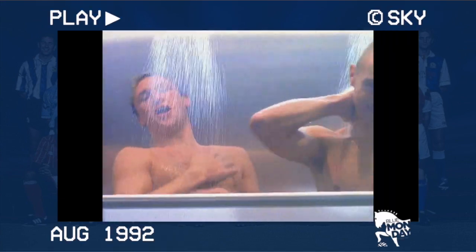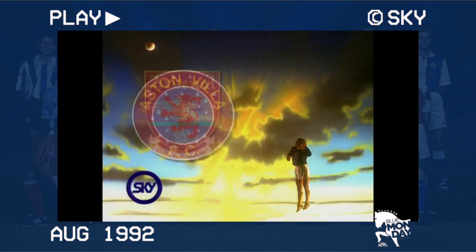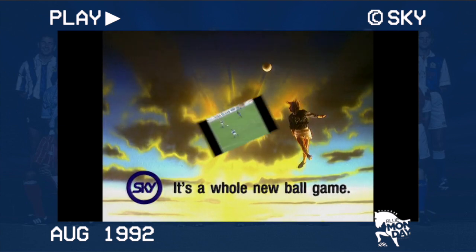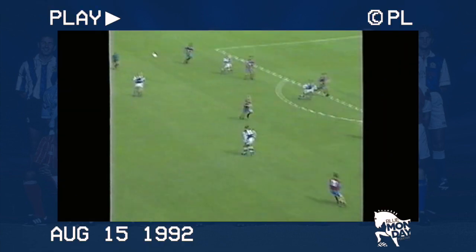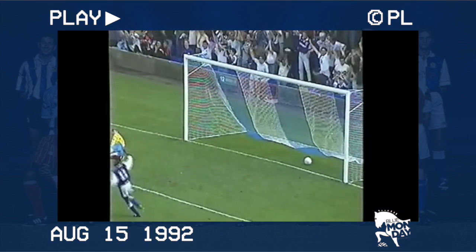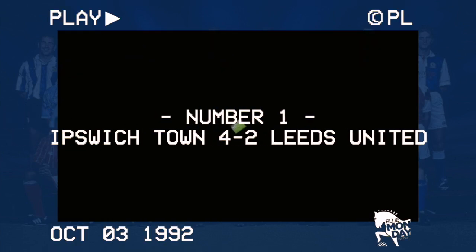With the support of a burgeoning satellite broadcaster willing to splash the cash to secure broadcasting rights, a glossy new top flight came to life in August 1992. Ipswich began their season at a fully seated Portman Road at home to Aston Villa. Let me take you back in time before global pandemics, when ITFC for a time held their own against the top teams in the country. Number 1: Ipswich 4, Leeds 2.